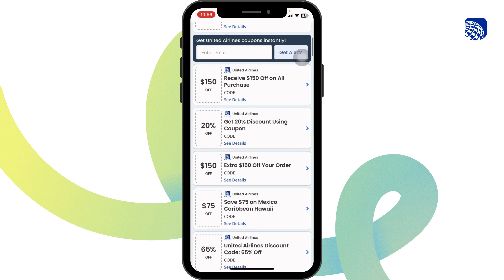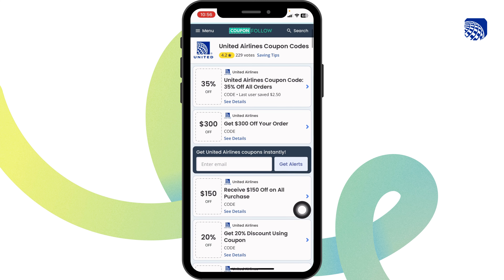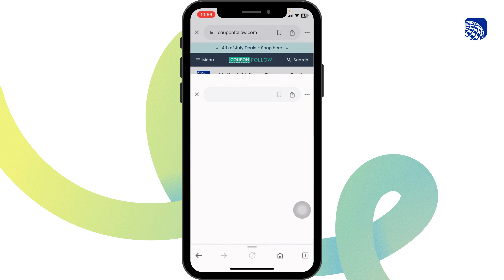Once you're on this website, you can just scroll down and check out the offers — $150 off, $75 off, 65% off, and many more. Just scroll, check out, and head towards any offer that you want to grab.